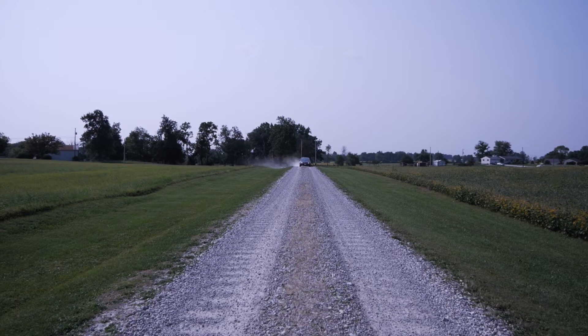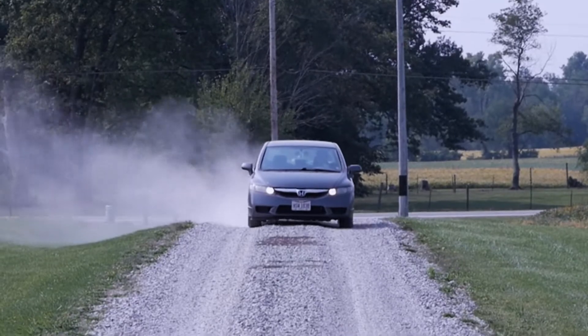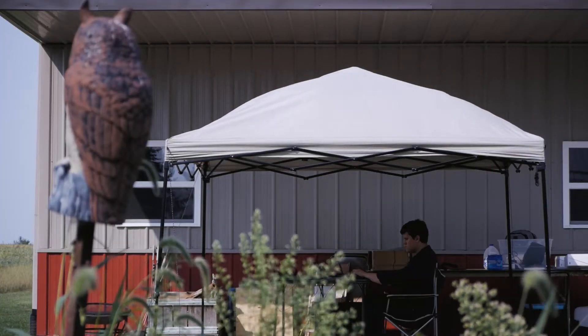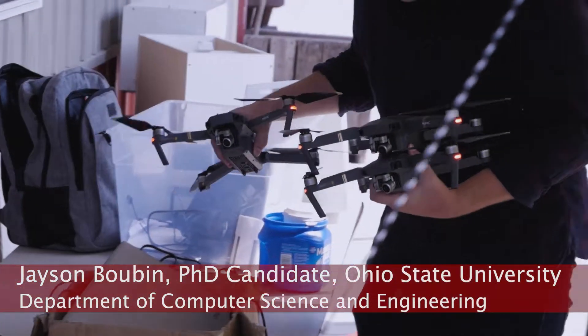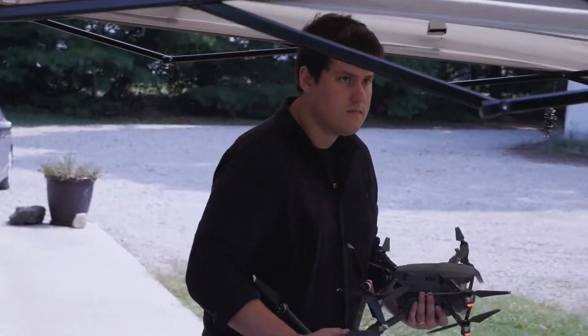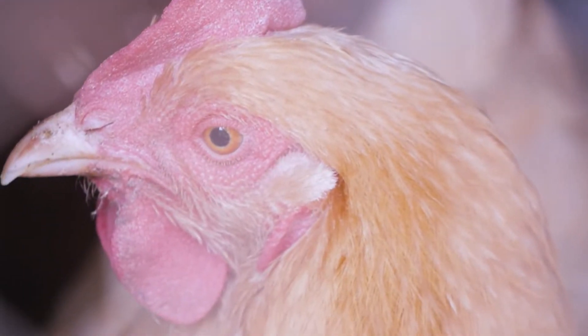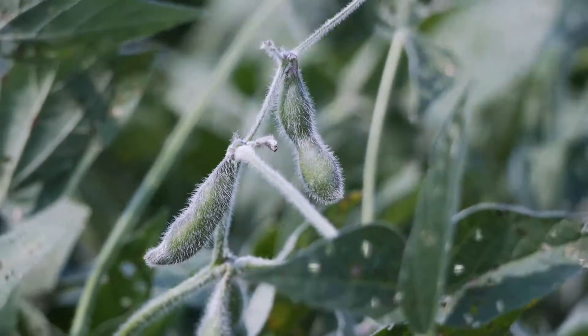My name is Jason Buben. I'm a PhD candidate in Ohio State's Department of Computer Science and Engineering. In the summer of 2021, myself and other members of Ohio State's Reroute Lab built and deployed a swarm of fully autonomous unmanned aerial vehicles. We tested our swarm at LaRue Farms in central Ohio by scouting soybeans for leaf defoliation.